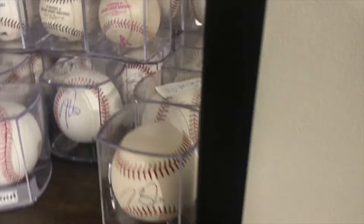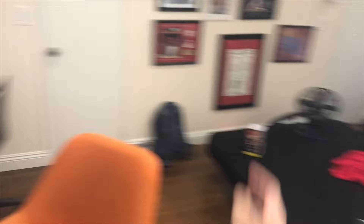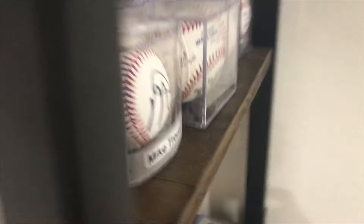Here we got the Mike Trout balls. I should have way more, but last year I did a lot of bad trades and gave some away, so I've got four here — actually five, but I'm giving one to somebody. This one I got at Fenway, this one in Houston, these two are from Angel Stadium. These four pretty much mean the most to me.